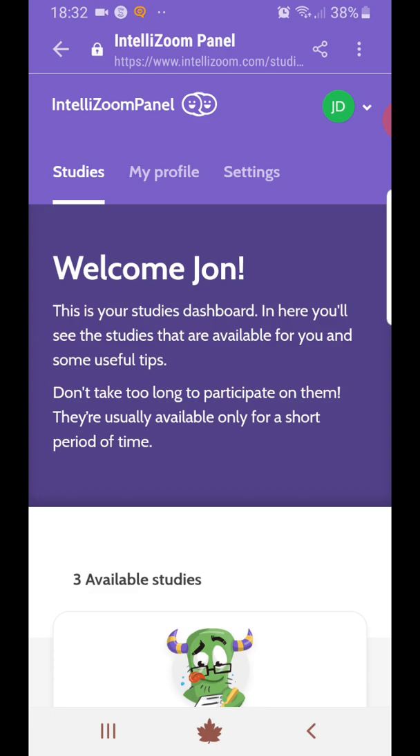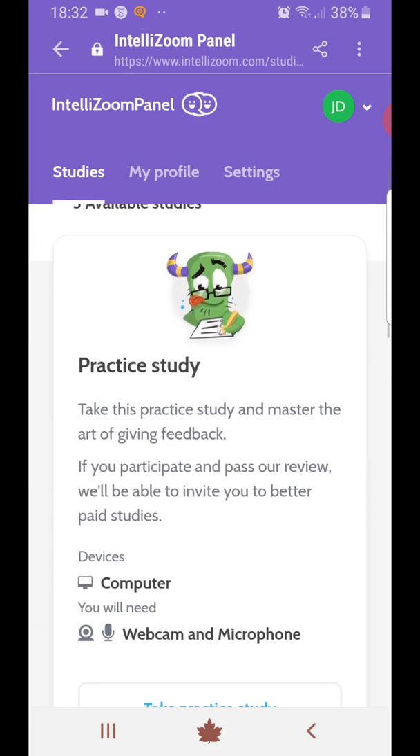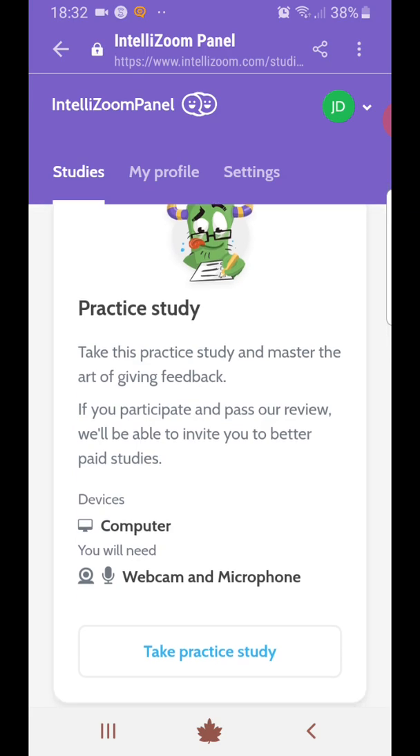Another good thing about this site is you can also do practice studies. I haven't actually done this yet, but it says that once you try to do it, you have to do it through Google Chrome. So I'm going to have another look at that in a minute. If you can complete this, they will invite you to better paid studies.